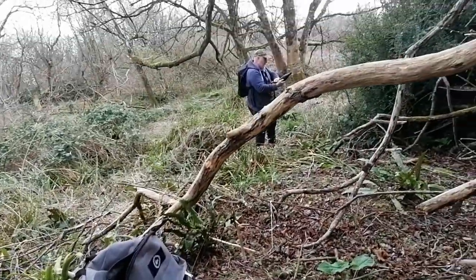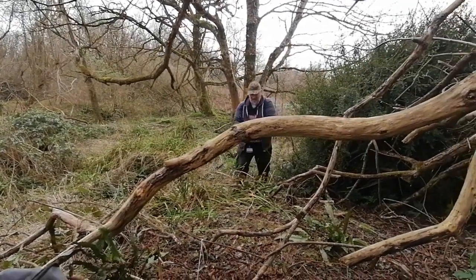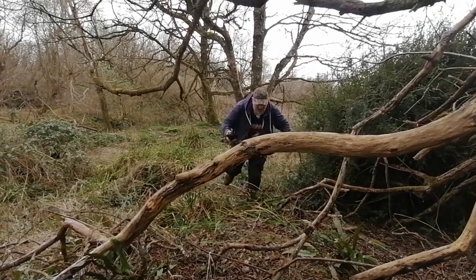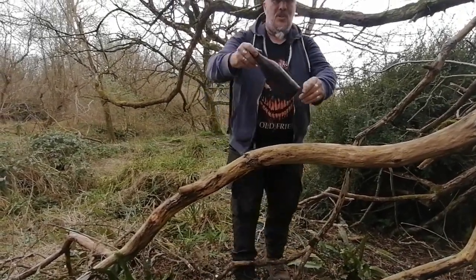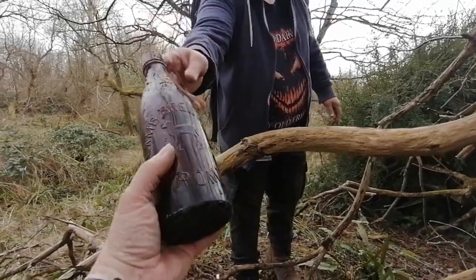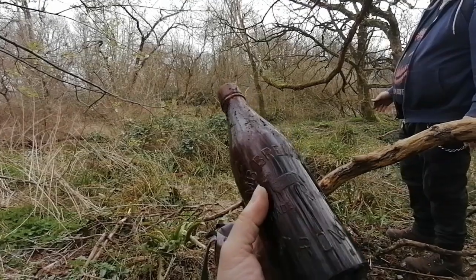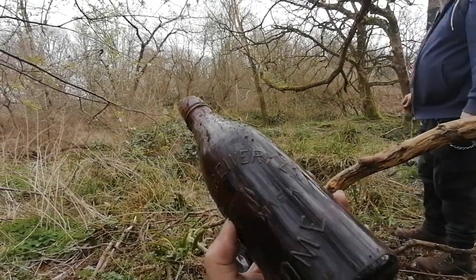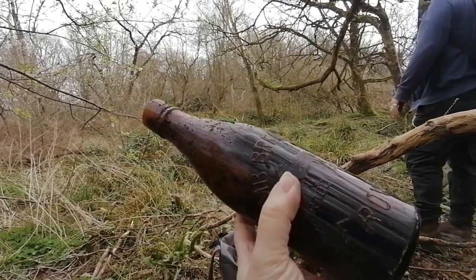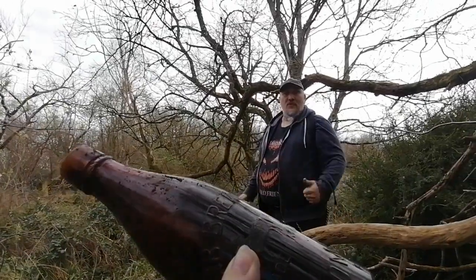Dave's just found something — local beer, embossed! Lamb Brewery from Frome. At last we've got a beer which is complete and embossed. I think that probably is a star find today, don't you?